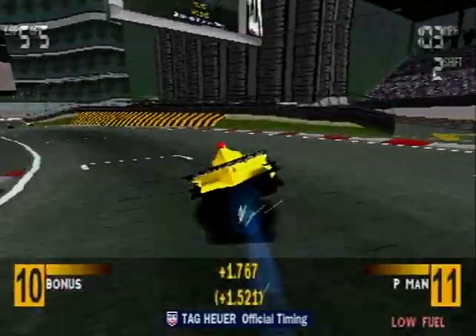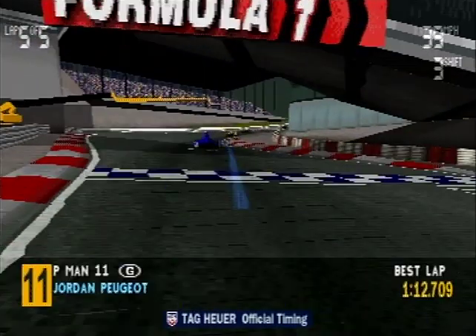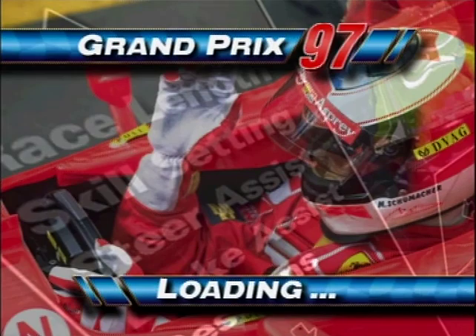Your fuel's low — pit in. Your tires are getting worn, get ready to pit in. Eleven. Michael Schumacher, your fuel's low. The next time in third place, Michael Schumacher — your fuel's low.